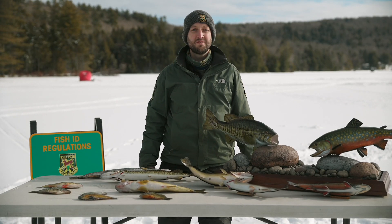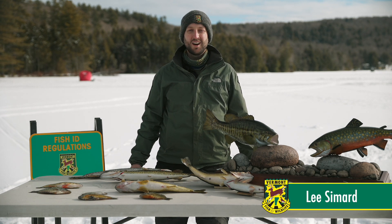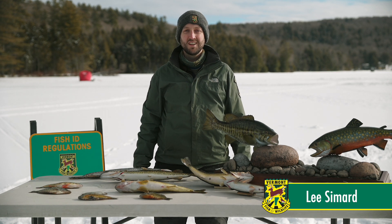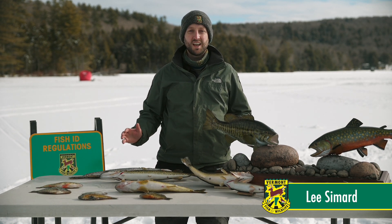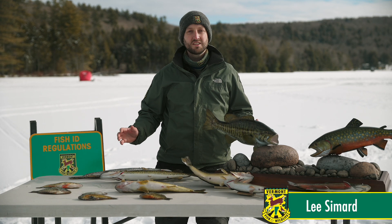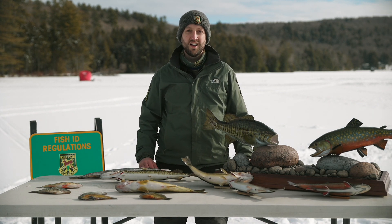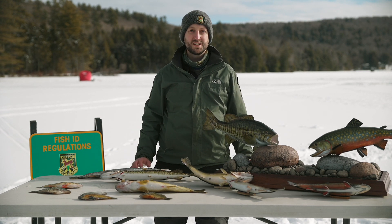Hi everyone, welcome to the Fish ID station today. My name is Lee Simard and I'm a Fisheries Biologist with the Vermont Fish and Wildlife Department. Today I'll be going through some of the commonly caught species that you might encounter while going out ice fishing here in Vermont, including characteristics you can look for to identify what species you've caught, as well as information about where you might find some of these species.